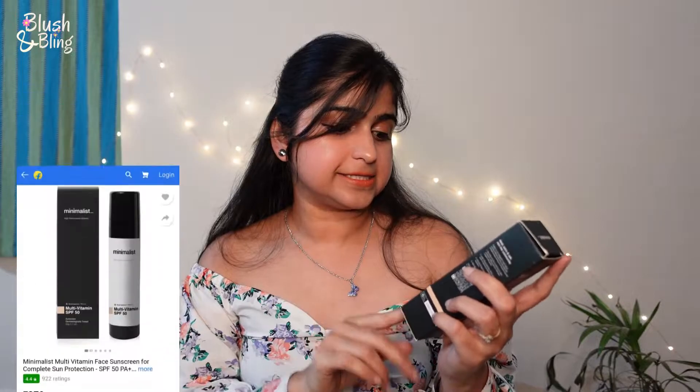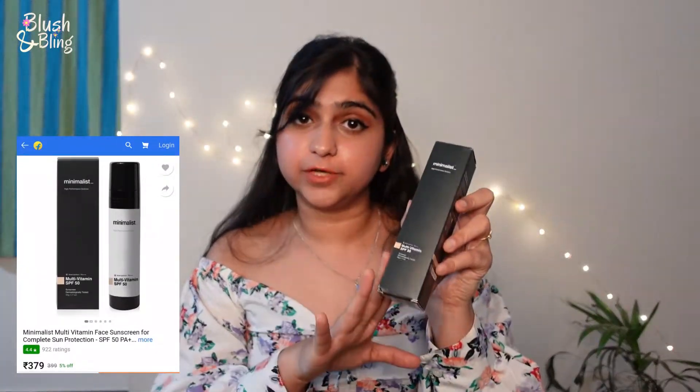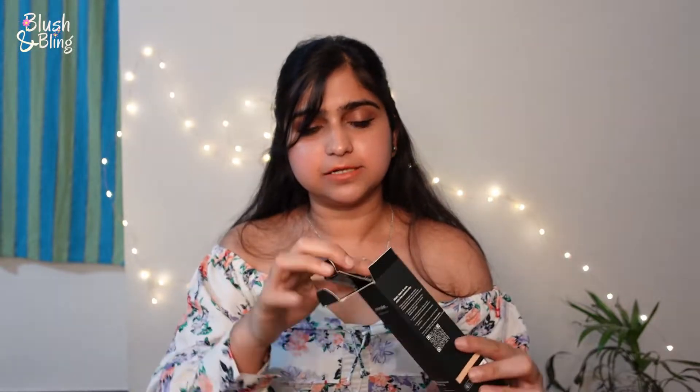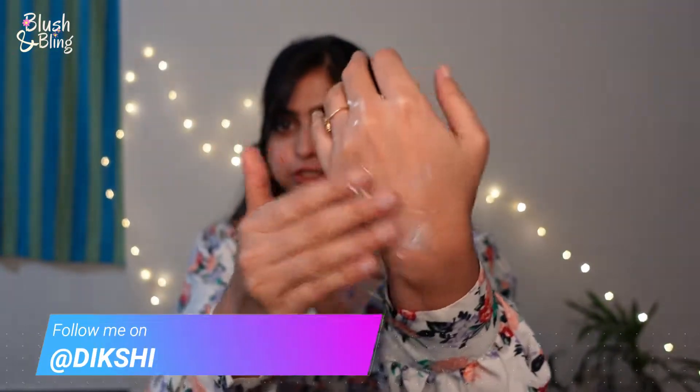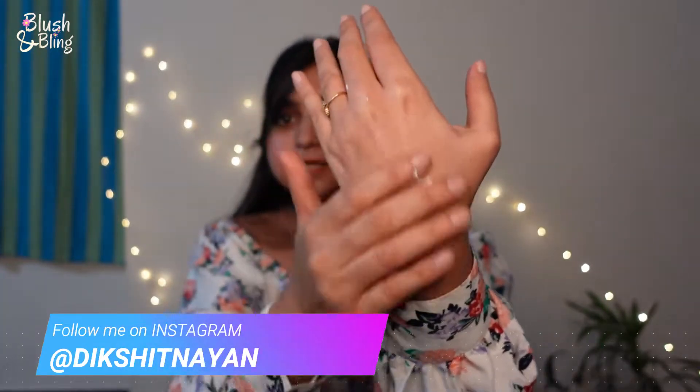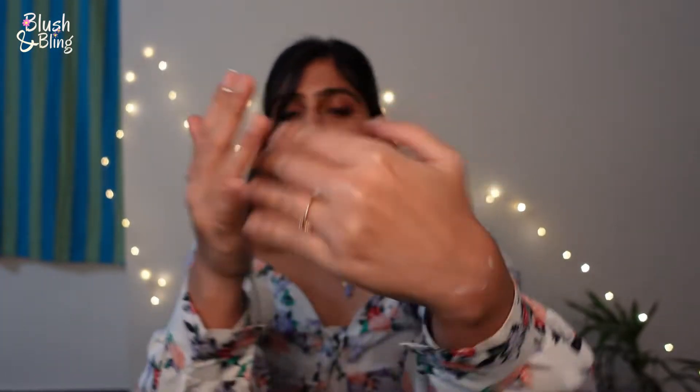For the second product, I have this one from Minimalist — it's a multivitamin SPF 50 sunscreen. The packaging is super classy and it comes with a pump. This one also has a very light formula just like the La Shield one, but it takes a little while to settle. It's so mattifying but also so hydrating.